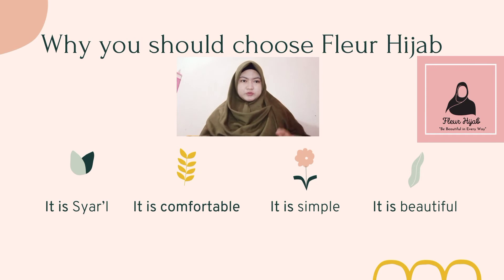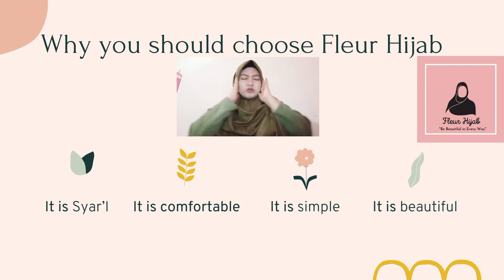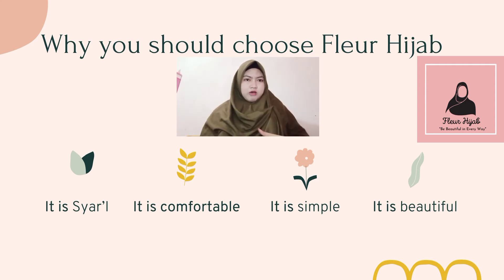Why should you choose Fleur Hijab? The first reason is it is shari'i, which means it fulfills the shari'at — the rules of using hijab in the Quran. This hijab covers the woman's aura, the part of the body that should be covered.